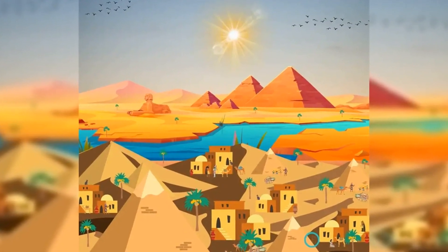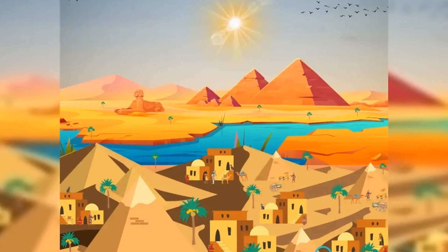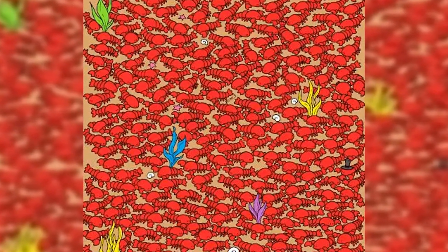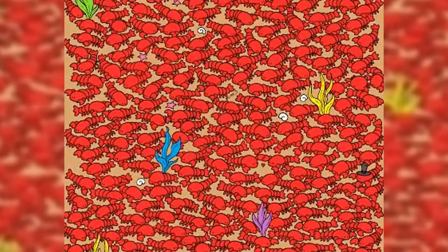Want more of a scenic picture? Try finding the hidden pharaoh's mask in this ancient Egyptian scene. Those wanting to try a more nostalgic illusion should try to find the power key in this arcade image. A power key is hidden in the gaming setup to help start the engine — are you able to find this essential item?